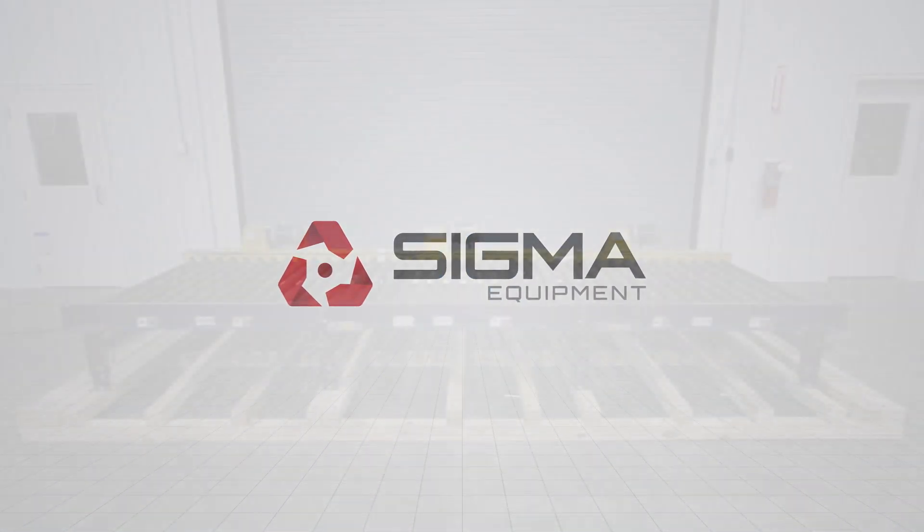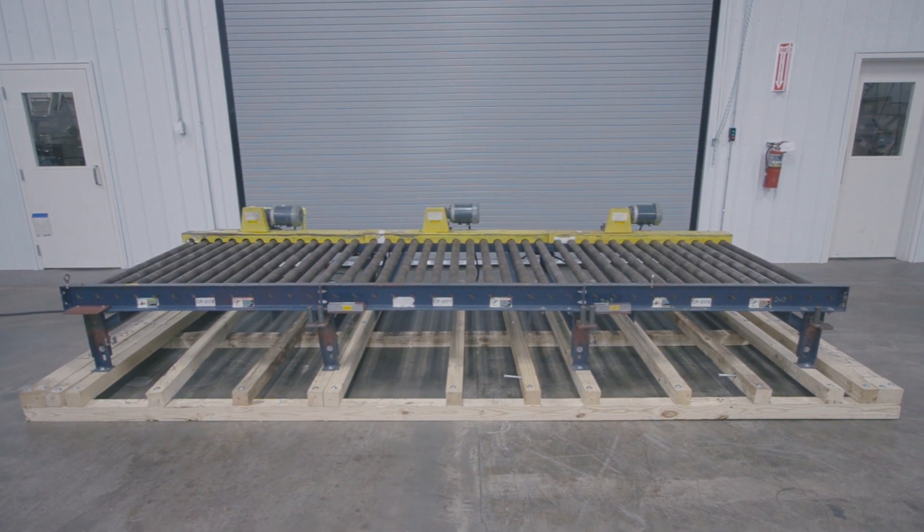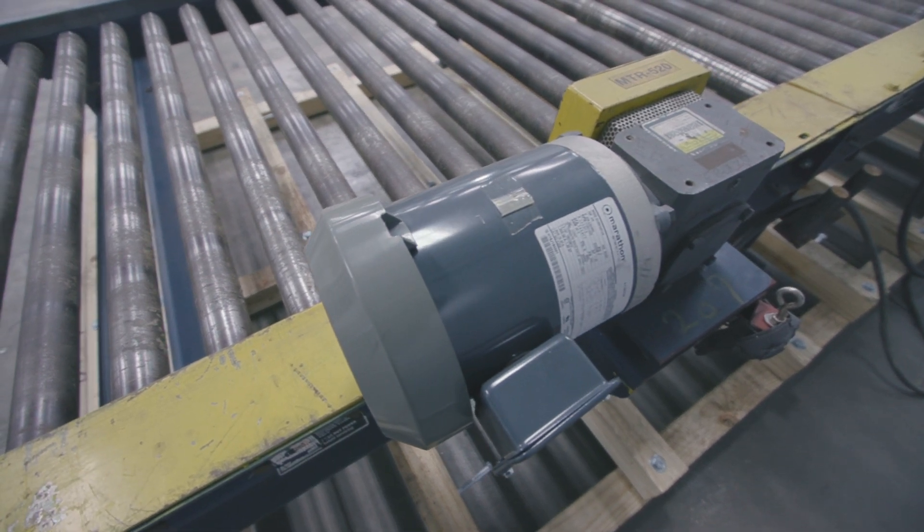Welcome to Sigma Equipment. Today's equipment demonstration involves a Lantech chain-driven live roller conveyor. This conveyor is running on a 480 volt system, three-phase.